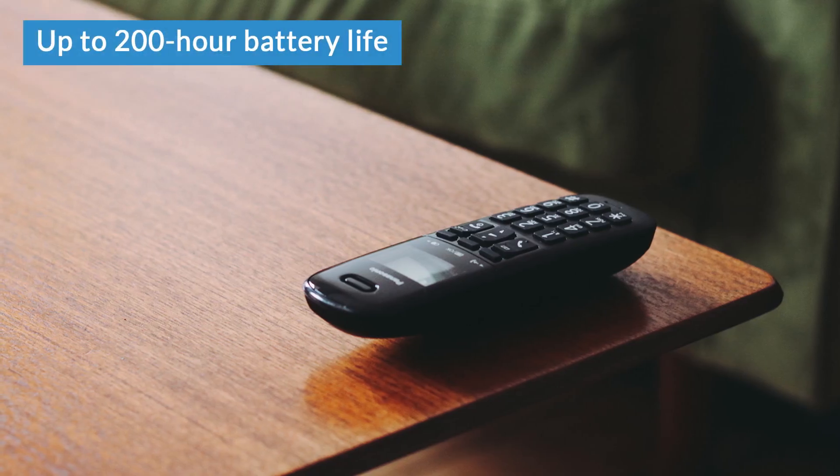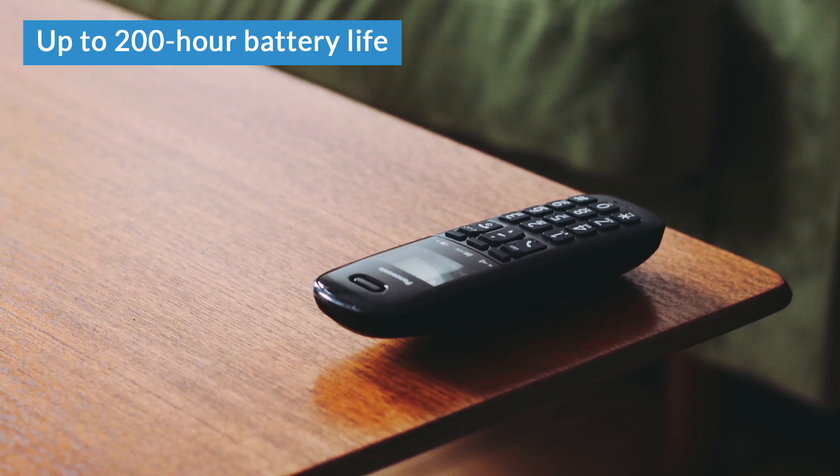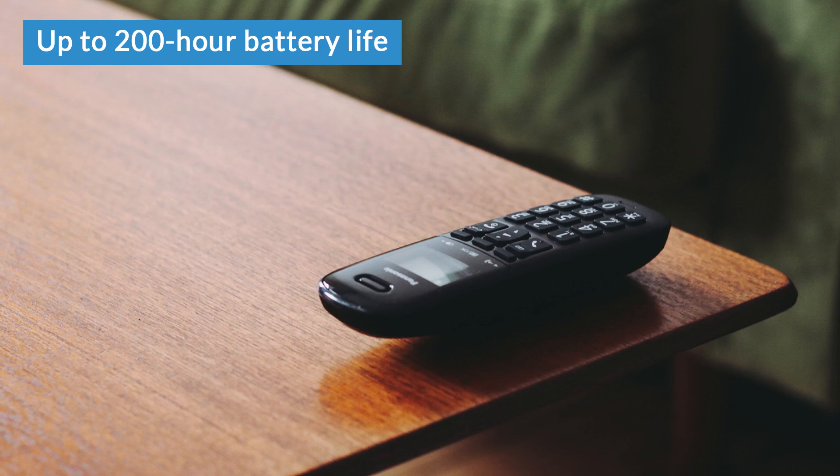One thing that actually does make this stand out from other phones is the battery life — up to 200 hours on standby and up to 18 hours talk time, which is a fair amount more than you get with most cordless phones. As for range, as with all DECT phones, you have a maximum range of up to 300 metres outdoors and up to 50 metres indoors. However, that is only the maximum that the technology can offer, and a lot of cheaper phones do compromise a little bit on the transmitting technology inside. But during testing, we were pleasantly surprised by the TGB610's range — it got fairly close to that maximum range before we started to experience any signal cut out.